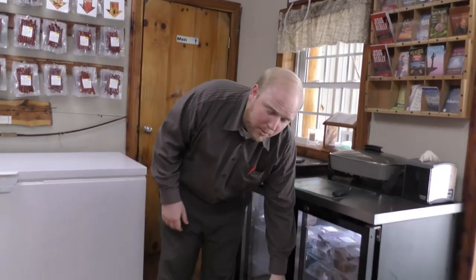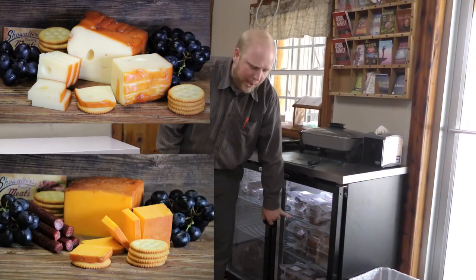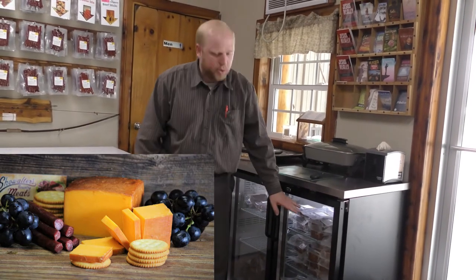Last but not least, we've got a smokehouse here and we've started smoking cheeses. Normally we have smoked Swiss, and we also try to keep smoked cheddar — though we're sold out of that right now — and smoked pepper jack cheese. So when you're over here sampling everything else, make sure you ask for some smoked cheese.